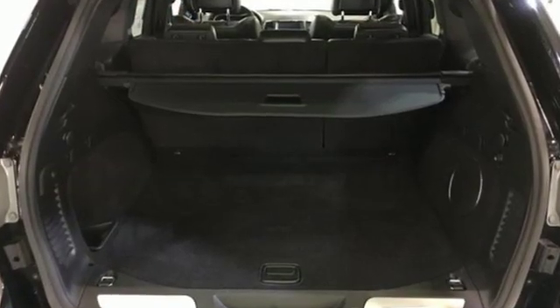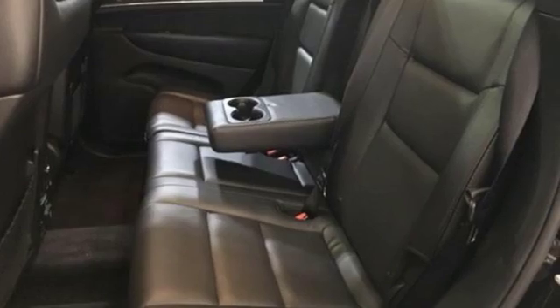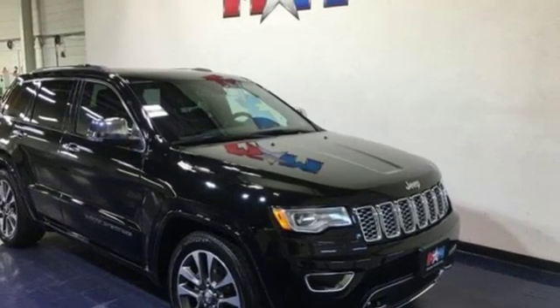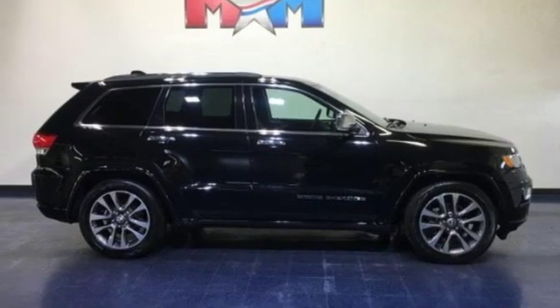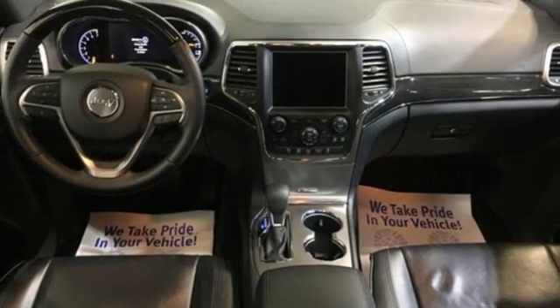Integrated navigation system with voice activation. Power tilt-down heated mirrors. Heated and ventilated leather bucket seats. Configurable instrument gauges. Doors and push-button start proximity key. Dual zone climate control. Automatic transmission.